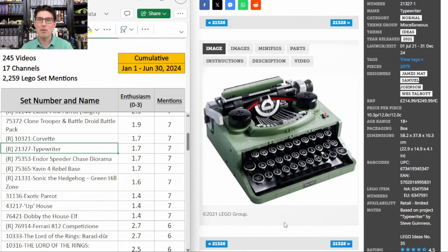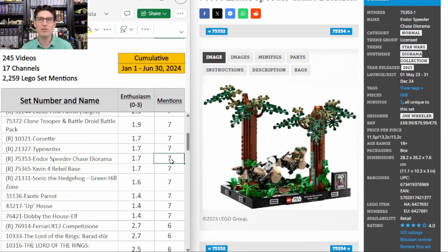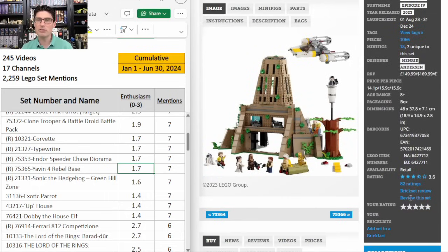The other diorama retiring this year has even lower scores — seven mentions, E score of 1.7. Same story as the Emperor's Throne Room. Yavin 4 Rebel Base also has seven mentions with an E score of 1.7. $170 for 1,066 pieces is way too expensive. Yes the 12 minifigures — seven of them probably exclusive — is pretty good, but only a 3.6 on Brickset, mostly because of the price. The build isn't great and the tree is terrible. There's a lot of issues with this set. I did pick up two at $103 on Walmart clearance just because I wanted to build one myself and wanted the minifigures, but I'm not picking any more up at $103 — I'd want this at like 50% off or better.